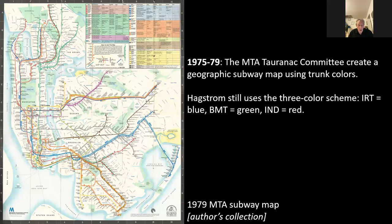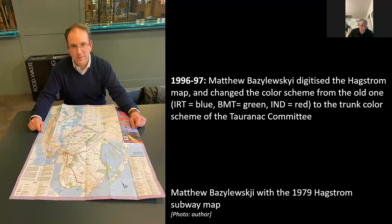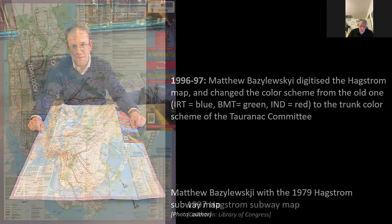It was only in 1997 that the change was finally made. Matthew Basilevsky, who was responsible for the subway map in the Hagstrom company, digitized the map — at that time it would have been a mechanical map — and used that opportunity to update the color scheme to match approximately the trunk colors of the Tronac Committee. Here we see Matthew with the 1997 Hagstrom map showing that new color scheme. Zooming in, you can see it's roughly the same style as before in the 1930s, but now instead of three colors there's one color per trunk.